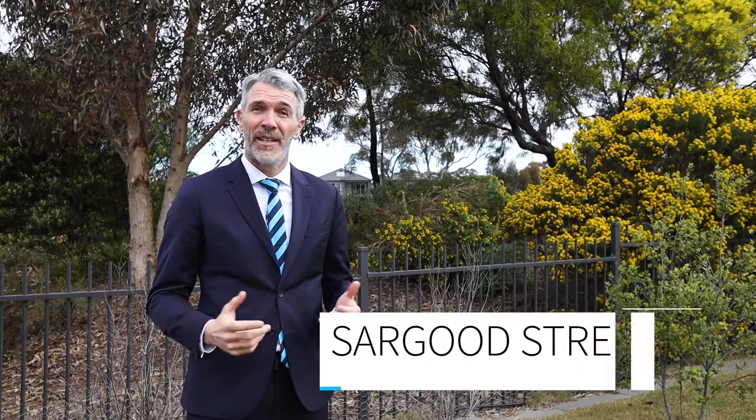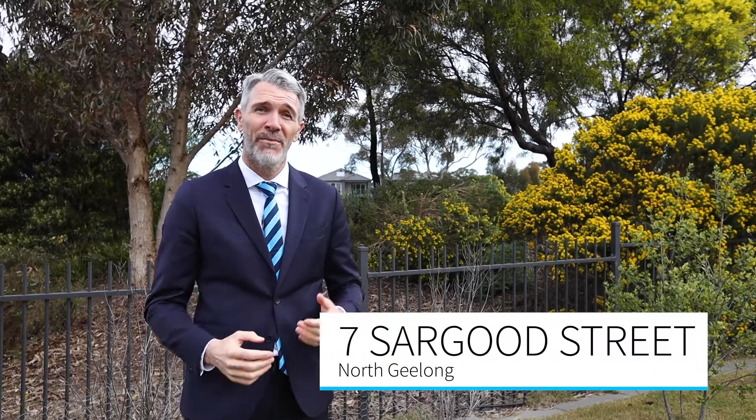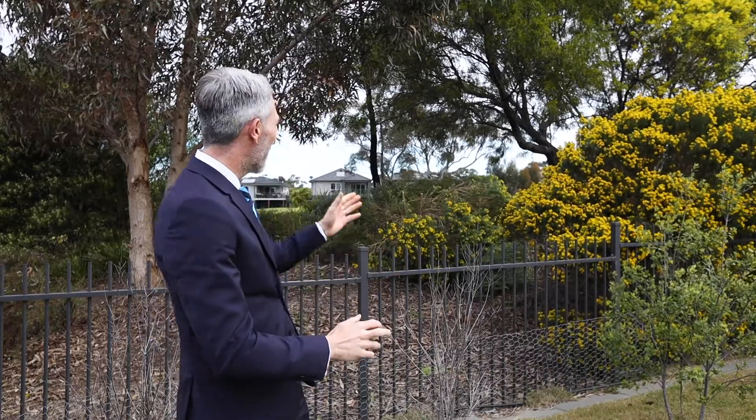Hi, Joe Giege here from Harcourts and welcome to 7 Sargood Street here in North Geelong. This beautiful and modern three-bedroom home features an ensuite and a bright open living area that looks out to this vista of greenery, which is the golf course estate, which is also very close to the train station, Packington Street and the bay. I know you're going to love the tour and if you have any questions afterwards feel free to contact me or I'll see you at the next inspection.